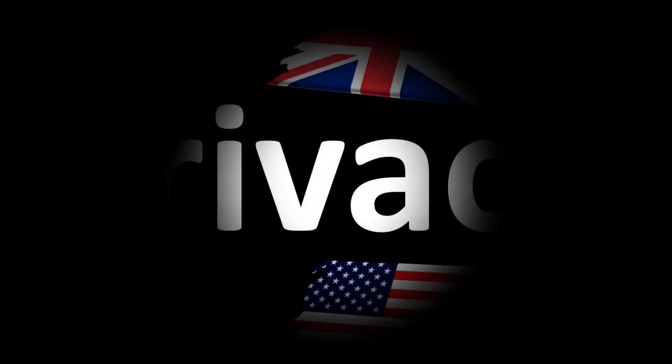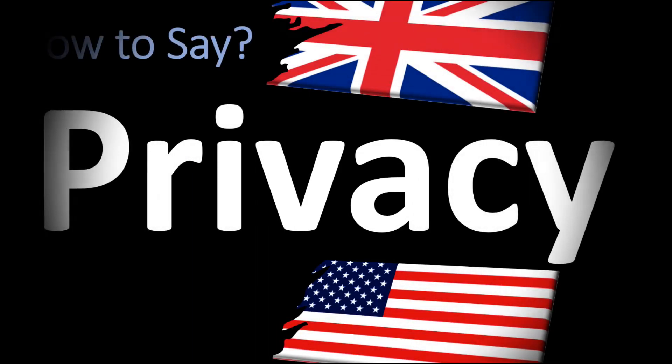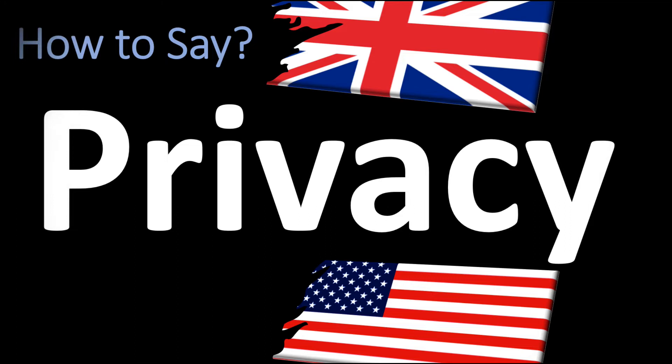We are looking at how to pronounce this word, as well as how to say more interesting and often mispronounced words — some of the most mispronounced ones, including those whose pronunciations vary between British English and American English. Make sure to stay tuned and consider subscribing for more.